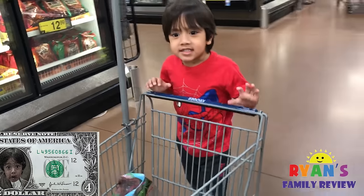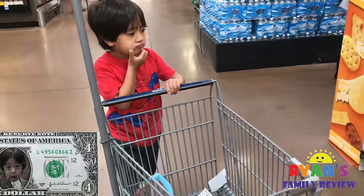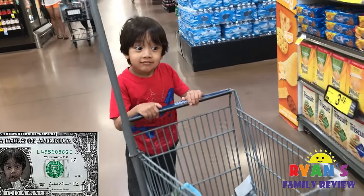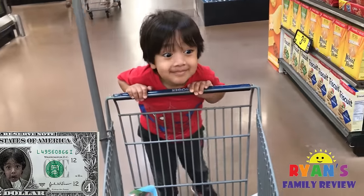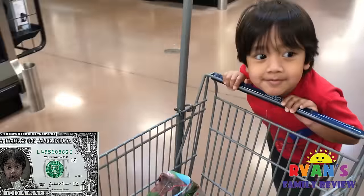What snack do you like so I can help you? I thought you liked the yogurt drink. We've got to go get a yogurt drink. How much does it cost? I don't know — let's go find out.